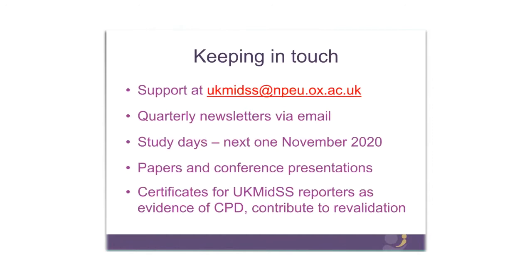Please do keep in touch with us. We'll send you the information you need for the new study over the next couple of weeks. We're always available generally by phone or by email. If you have any questions, please get in touch.